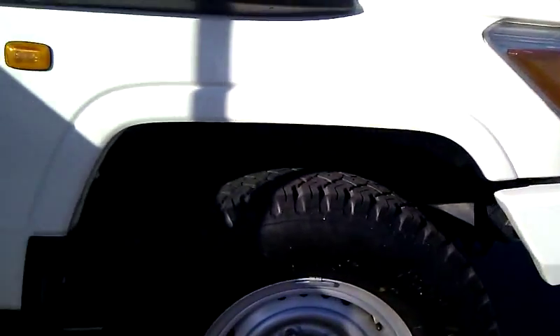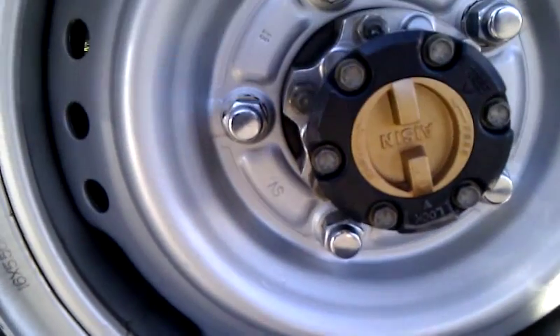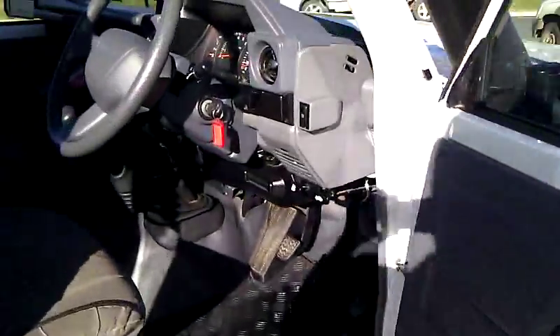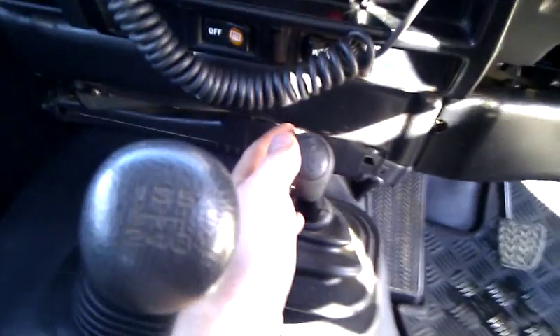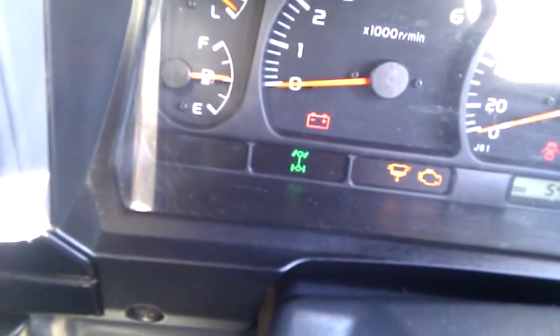To activate 4WD, firstly you must lock in the hub. To put the vehicle into 4WD, you must be in neutral and use this gear lever. To ensure you are in 4WD, look for the indication on the dash.